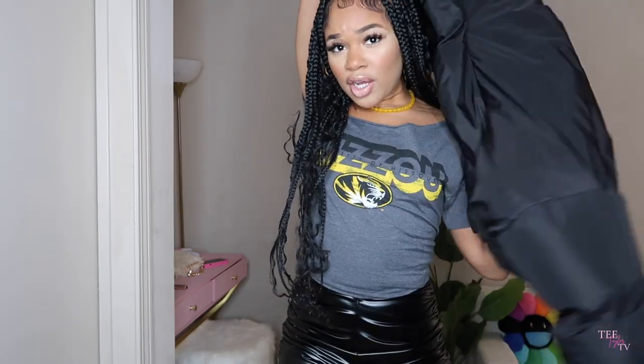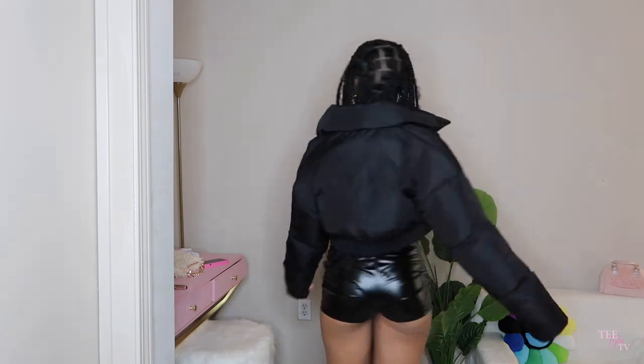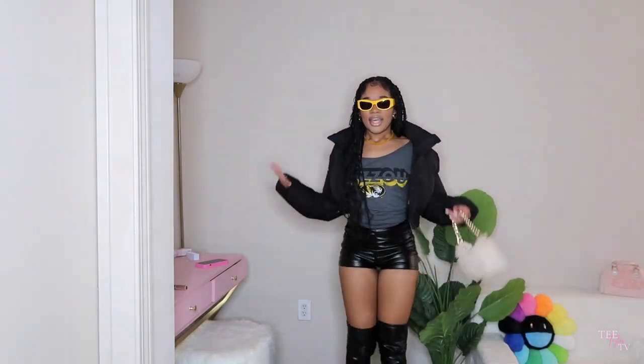I paired it with my puffer coat — it wasn't cold the day of the game but since it's almost November, I think a cute little coat is key. I paired it with this fluffy tan shaggy bag with a gold strap that I got from Target — that's probably one of my favorite bag purchases in the past two months. I also paired it with sunglasses from Pretty Little Thing — they add a little extra edgy look and bring the whole outfit together.